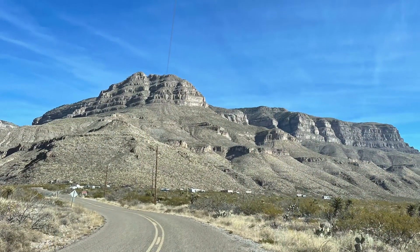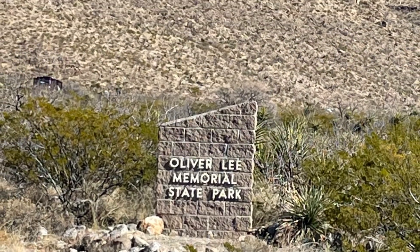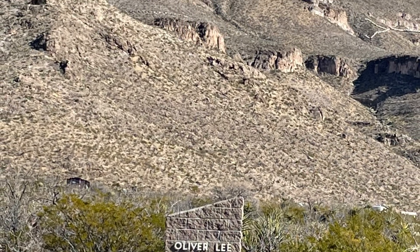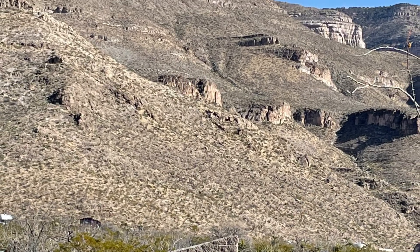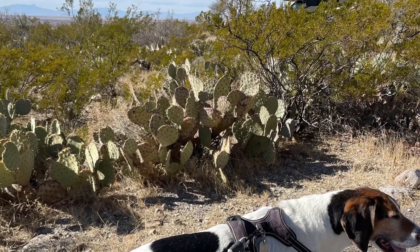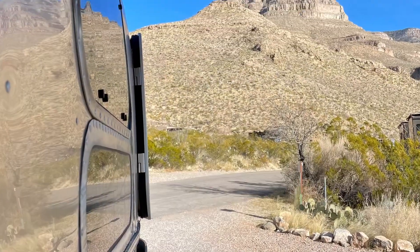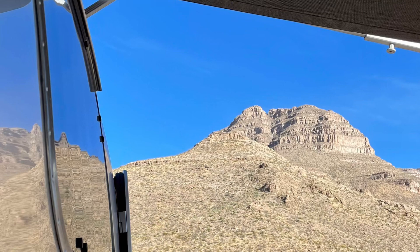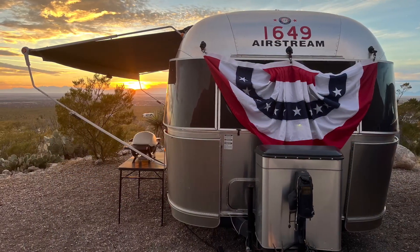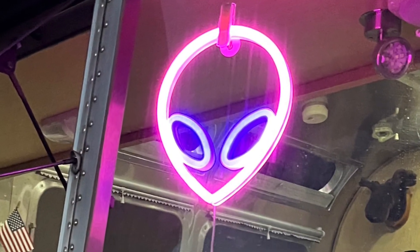This is where we're staying now — Oliver Lee State Park in Alamogordo, New Mexico. It's terraced into the mountain, and unfortunately pictures just don't do it justice; the scale is so immense. It's covered with prickly pear, which makes it tricky keeping Ollie away from it, but right outside the camper that mountain is like 3,000 feet above where we are — it's just gorgeous, breathtaking.